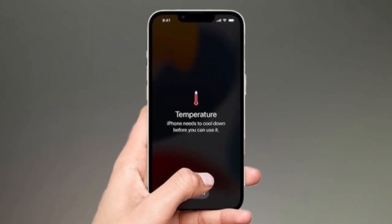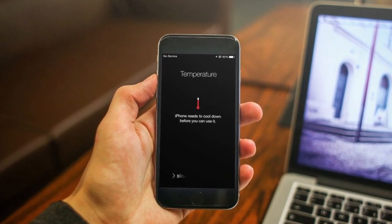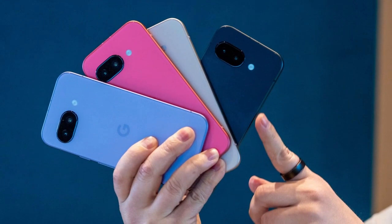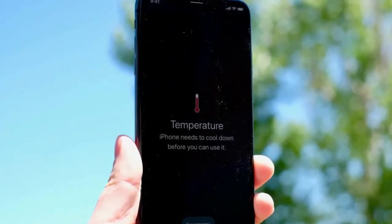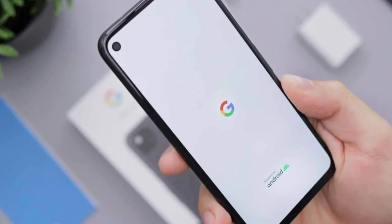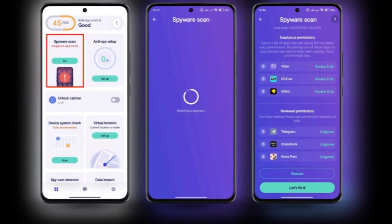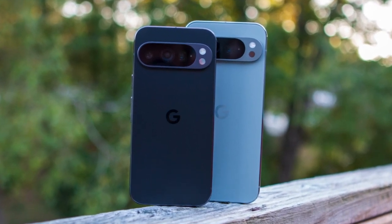Is your Pixel phone suddenly heating up or losing battery way too fast without any clear reason? You're not alone, and one app in particular might be the cause. After the May 2025 Pixel security update rolled out, a wave of users started noticing unusual behavior. Their phones began overheating and draining power even when they weren't doing anything heavy. This update wasn't supposed to change much — it was just a routine security patch with no major new features. Still, for many users, it ended up triggering a frustrating bug that's now affecting a wide range of Pixel devices.